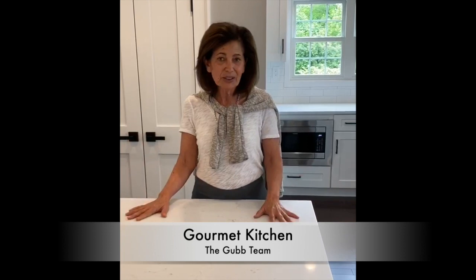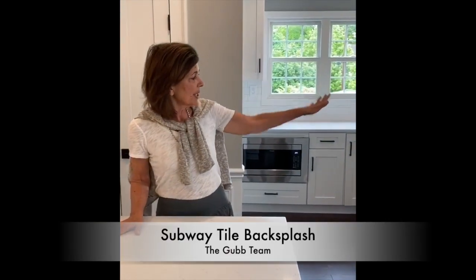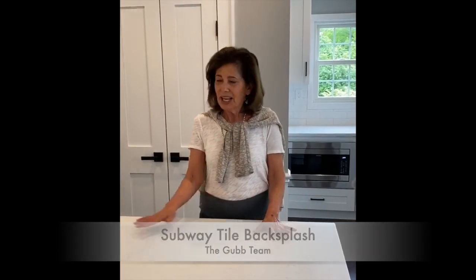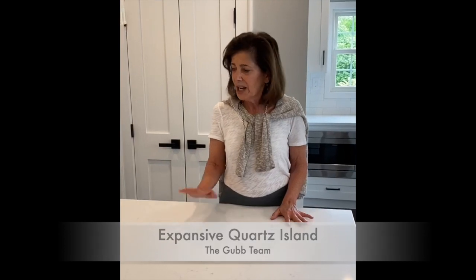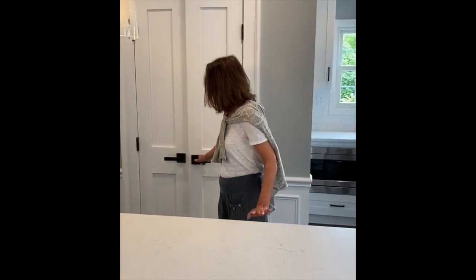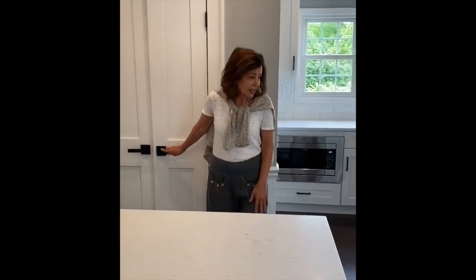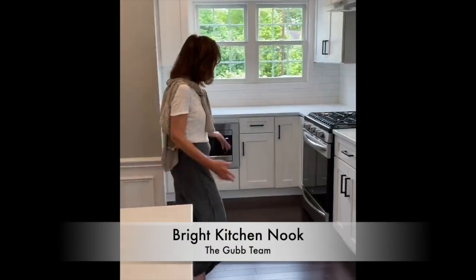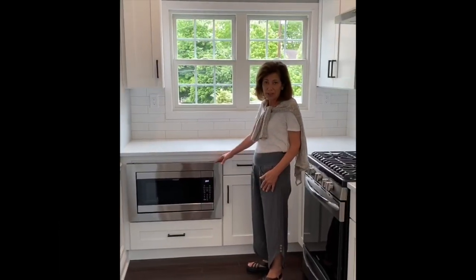I'm standing in this gorgeous brand-new kitchen that's appointed with quartz countertops, stainless steel appliances, and there's a subway tile black backsplash on the other side. I love this island — it's probably about seven and a half feet wide and could accommodate about four stools, and underneath here is a wine cooler. Beyond here is a pantry that's perfect for storage, and I love this little nook over here that also sheds more light into the room. There's also an under-counter microwave here.